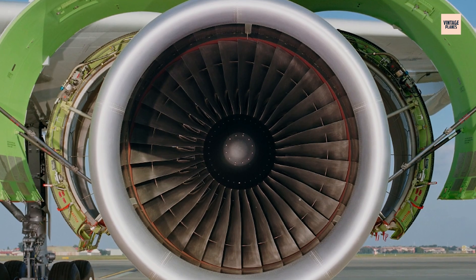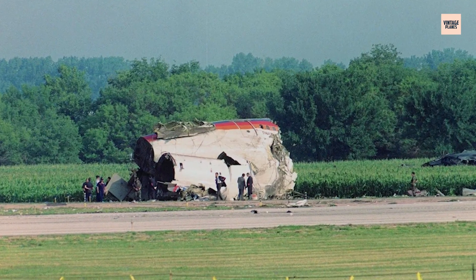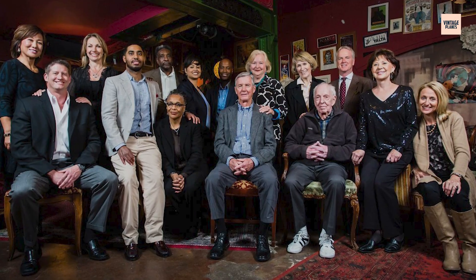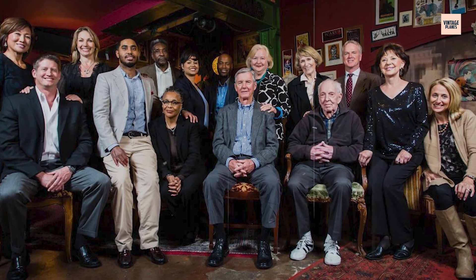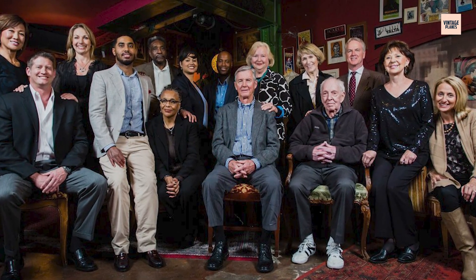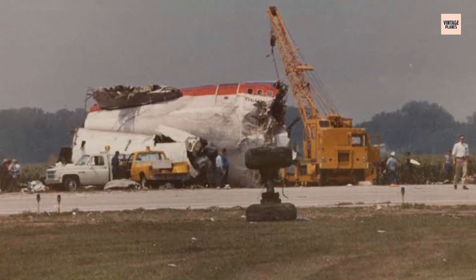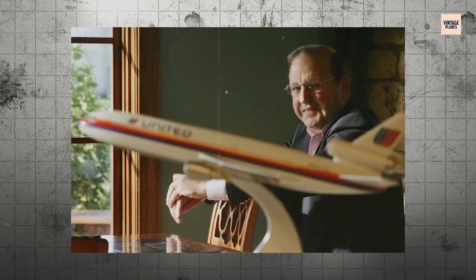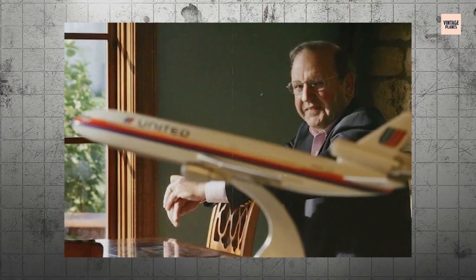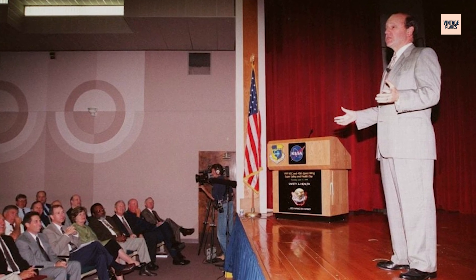Out of tragedy came transformation. Flight 232 didn't just crash — it changed everything. Captain Haynes and his crew became aviation legends, showing the world what teamwork under pressure really means. Their actions became the gold standard for crew resource management training that every pilot learns today. When instructor Dennis Fitch stepped into that cockpit to help, he demonstrated that in a crisis, every person matters.